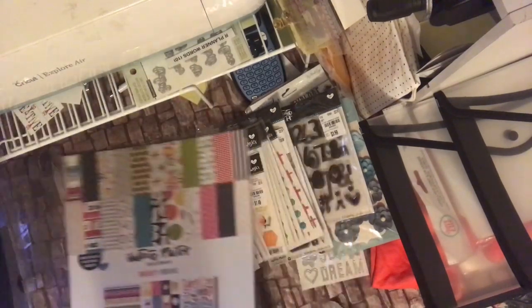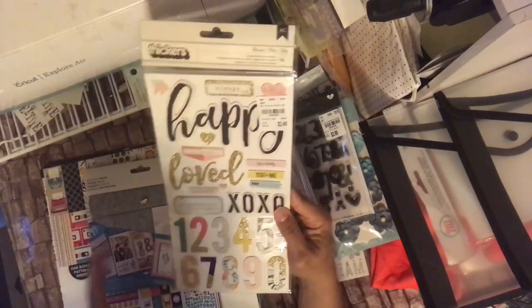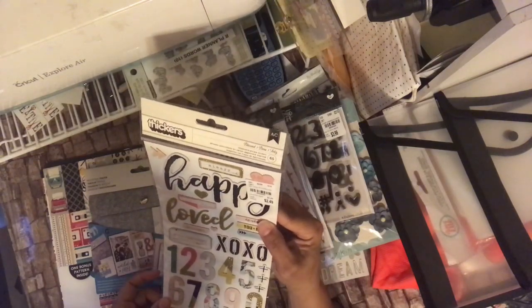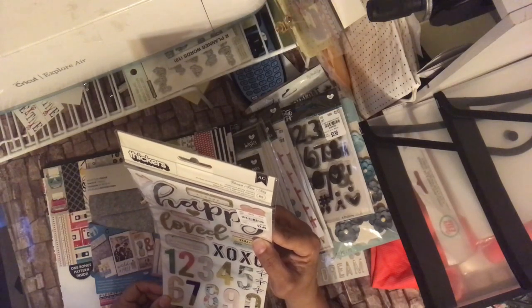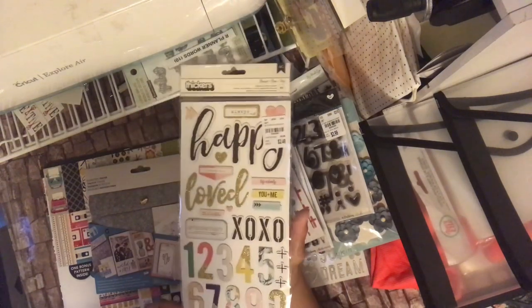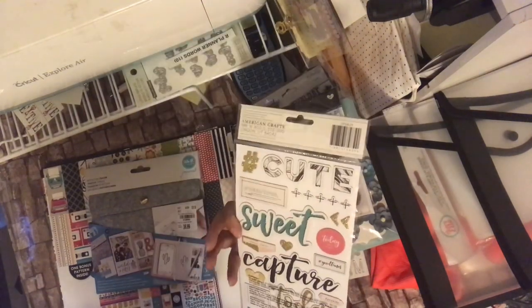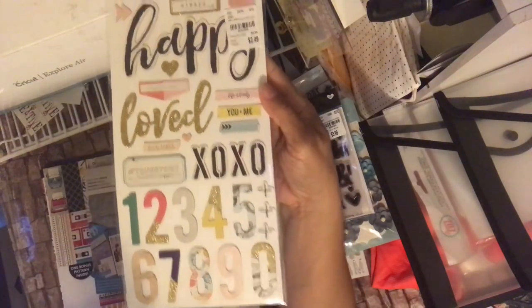Now the last thing I got — I'm not sure if I had this one, I have to double check. I think I do, I just got it because I only had one. If so, I'll give it away or take it back. $2.49, 206-8400. This is a thicker sticker set called Bless. It has Happy, Love, XO, the numbers, True Story, Capture Today, and Sweet and Cutie. You can kind of see those in the color scheme.